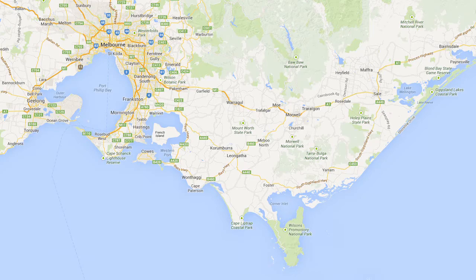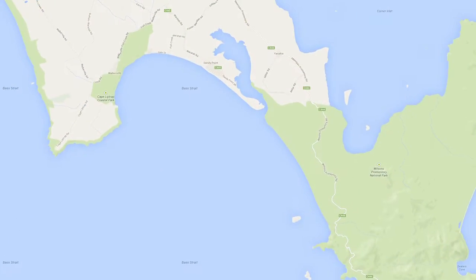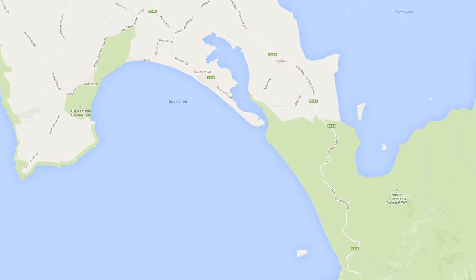Sandy Point is two and a half hours drive southeast from Melbourne and only 20 minutes drive to Wilson's Promontory National Park. Why should you visit Sandy Point? Well, let me show you.